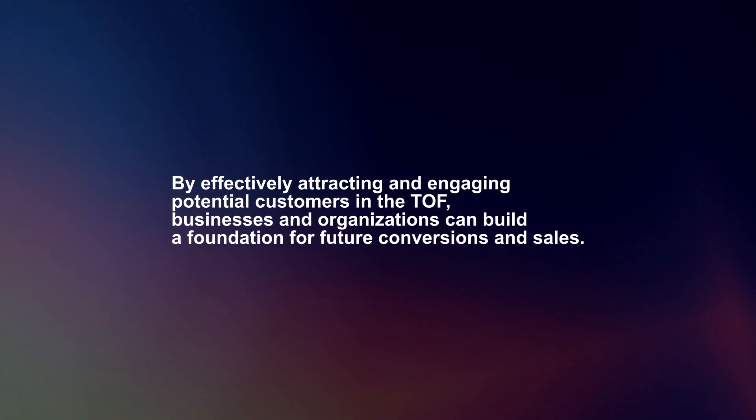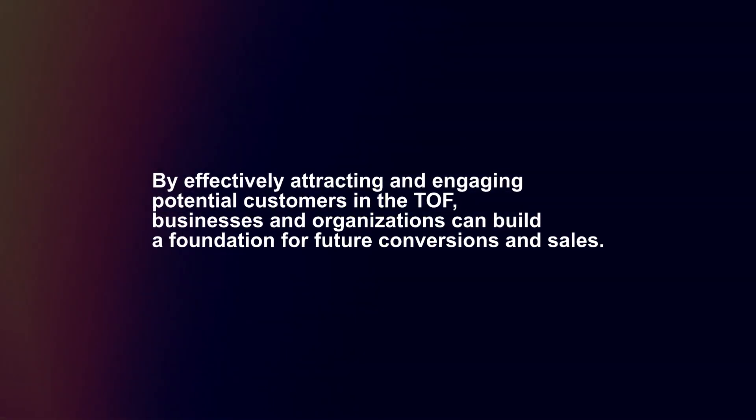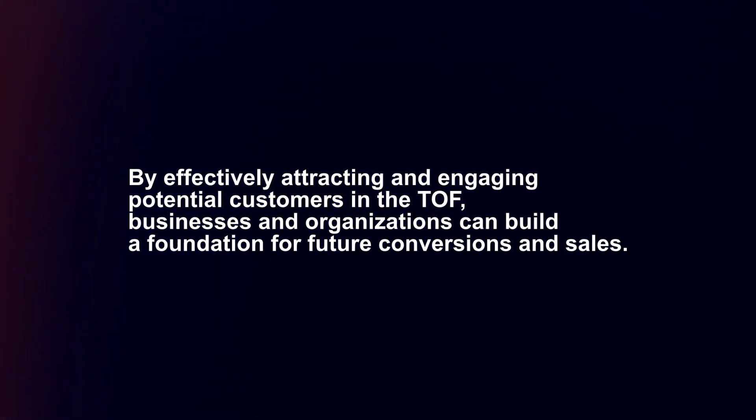By effectively attracting and engaging potential customers in the TOF, businesses and organizations can build a foundation for future conversions and sales.